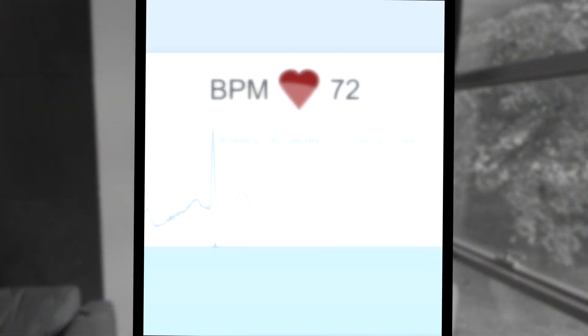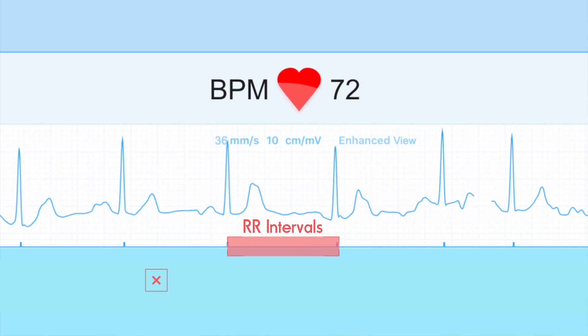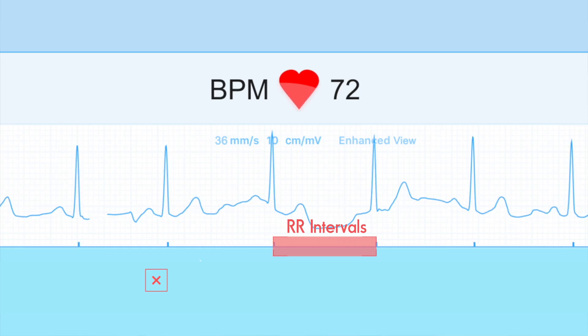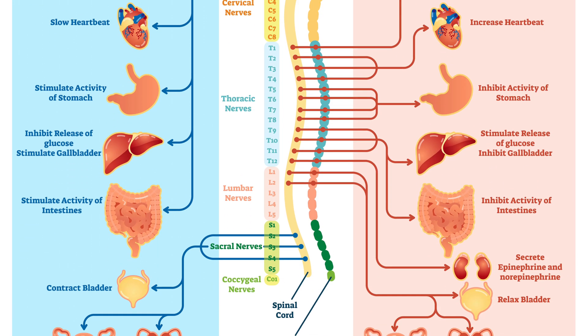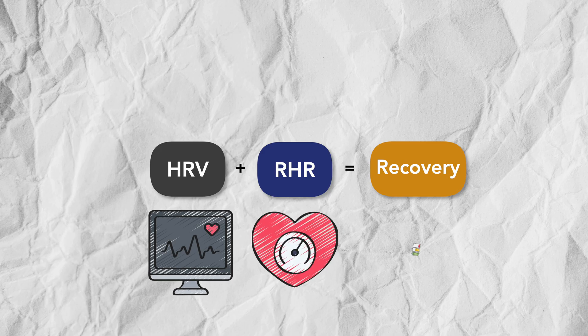Heart rate variability, or HRV on the other hand, is a bit more nuanced. HRV measures the tiny fluctuations in time between each heartbeat. It's not about your heart rate, but about the variability from one beat to the next, and that variability is influenced by your autonomic nervous system — specifically, the balance between your sympathetic nervous system, which activates fight or flight, and your parasympathetic nervous system, which supports rest and recovery. Higher HRV at rest generally reflects better parasympathetic activity, usually meaning your body is well recovered and adaptable. Lower HRV can indicate fatigue, stress, or illness. So in theory, combining HRV with resting heart rate gives you a solid picture of how your body's doing.